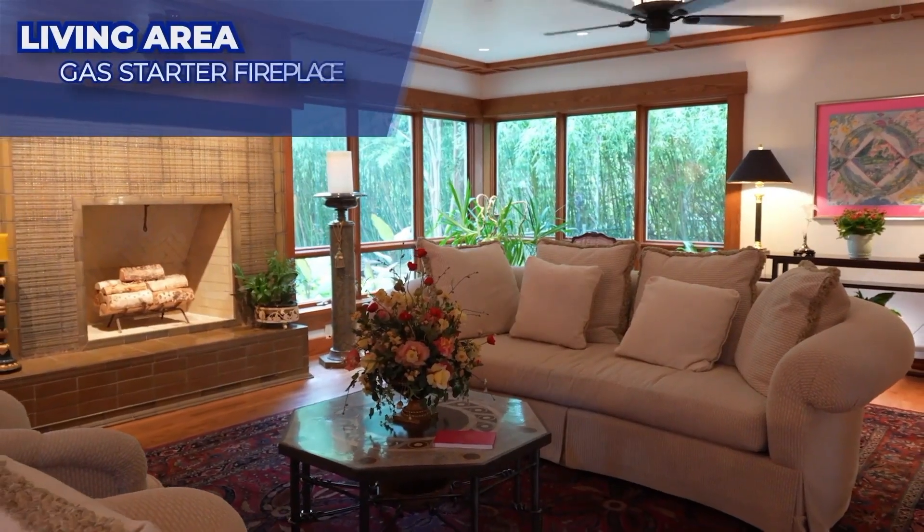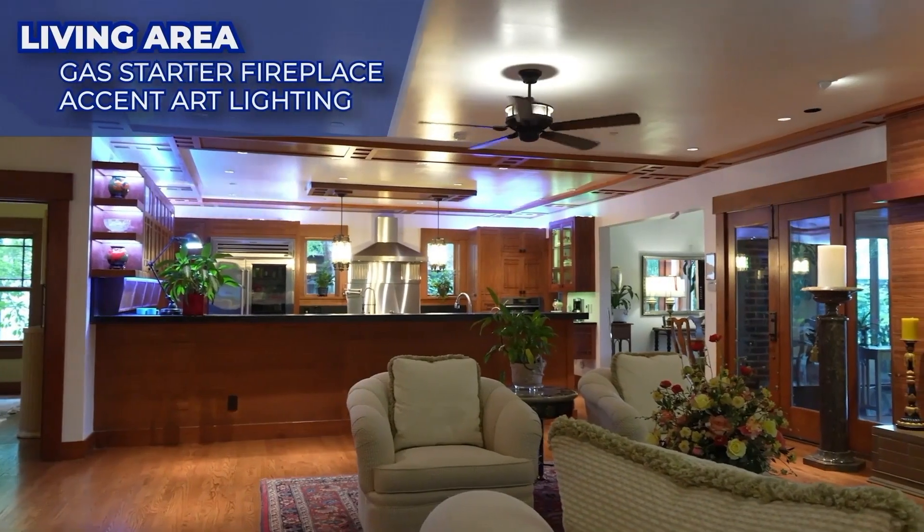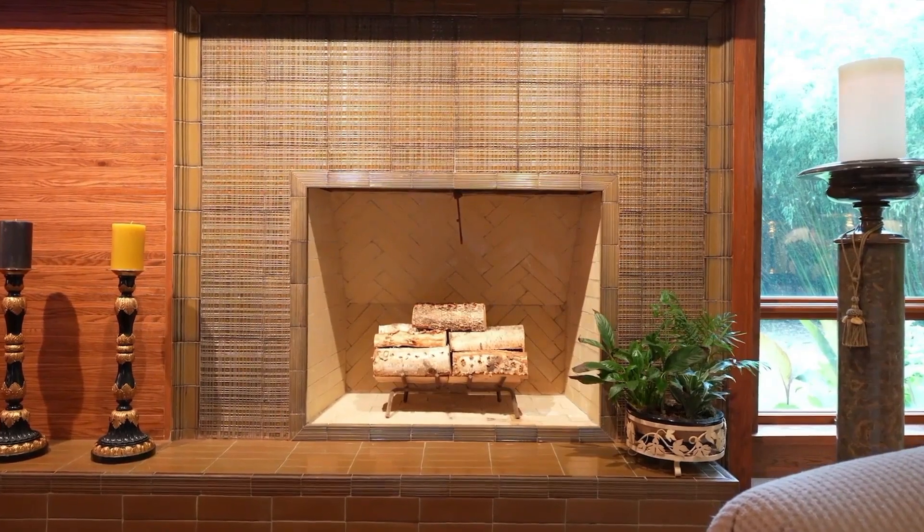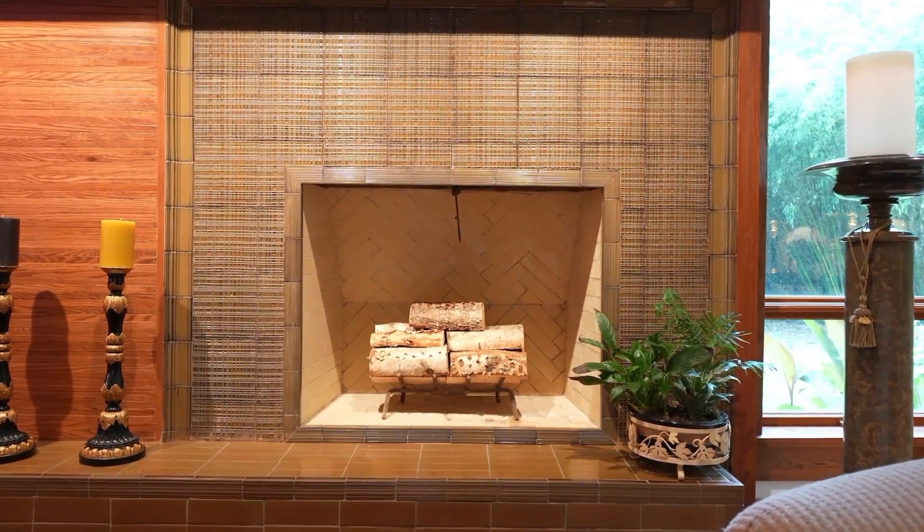The 27 by 27 foot great room opens to a chef-inspired kitchen. The great room fireplace is adorned with Anzac's tile, while the mantle is African sapele mahogany wood.